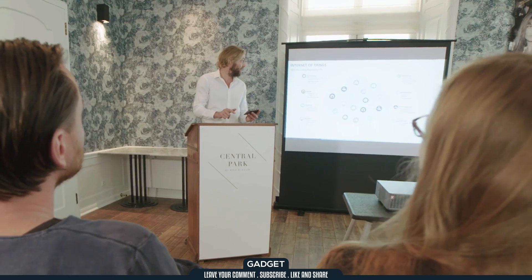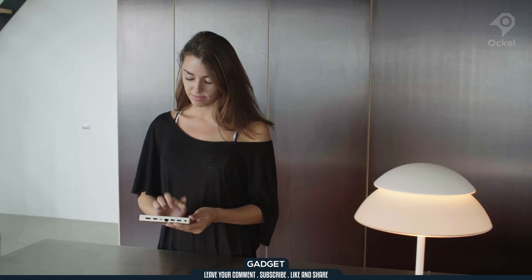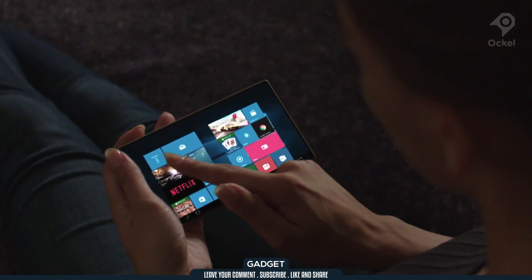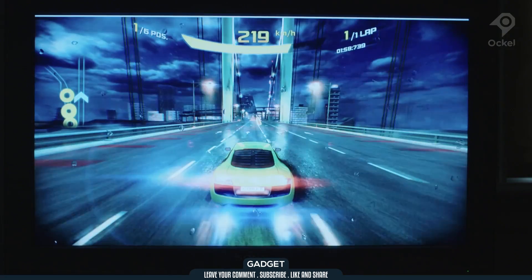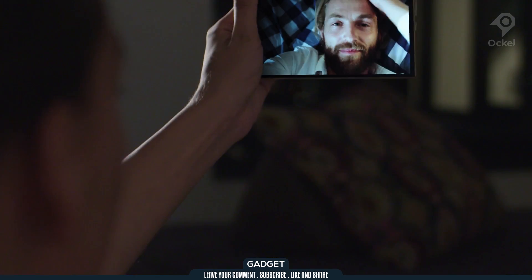It's the easiest way to store and share content. It's the remote control for all your smart home devices. It's the gateway to your favourite media. It's your gaming device. It's your connection with the people you care about.